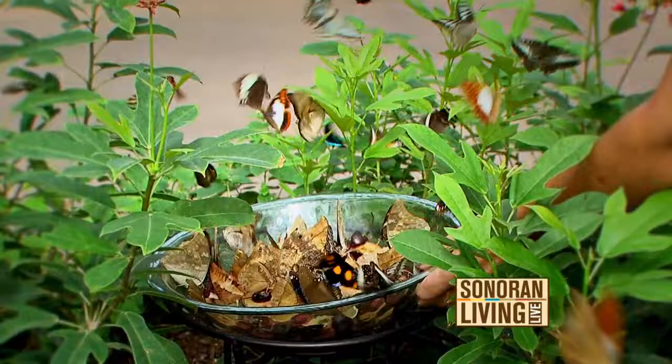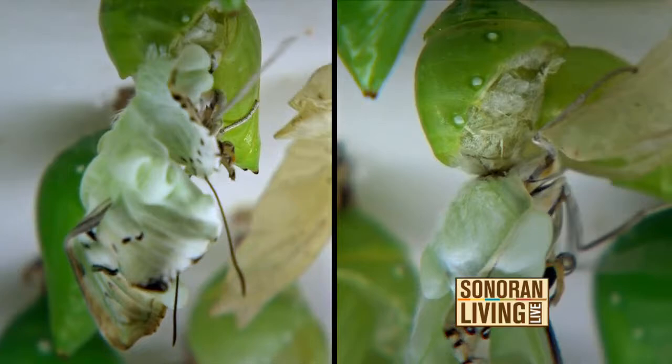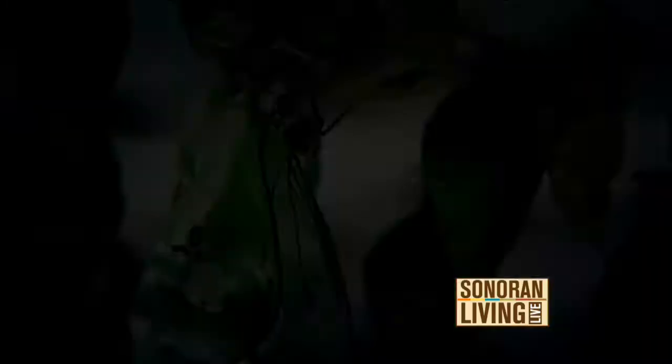The butterfly is truly a transition in nature. No matter how you look at them, no matter from where you are, it's always the same transition — but it's always from one thing to a completely different other.